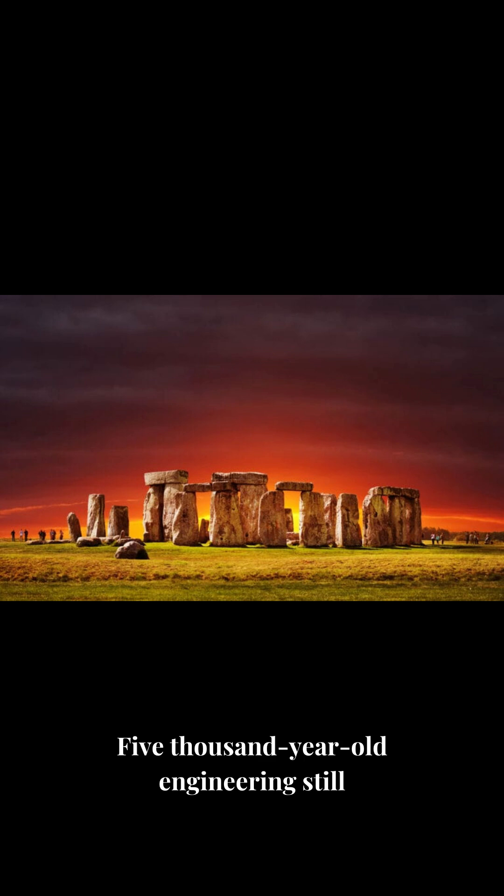5,000-year-old engineering still standing. Follow for Ancient Mysteries Explained.